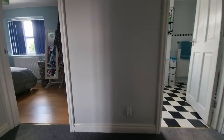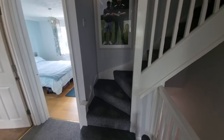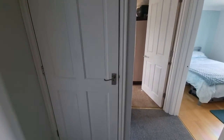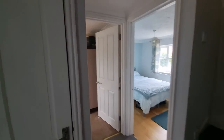Coming up onto the first floor landing, there are doors off to the various rooms and stairs up to the second floor, which I'll show you in a moment, plus a built-in cupboard housing the hot water cylinder.